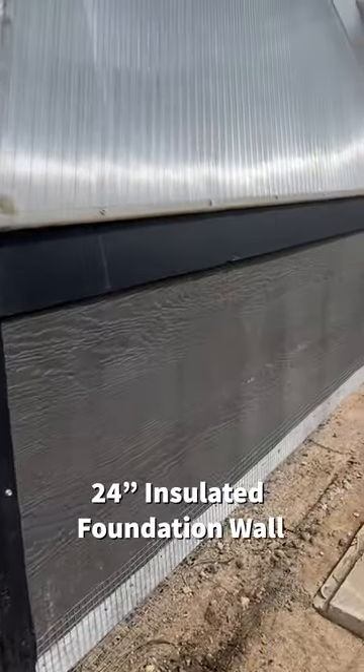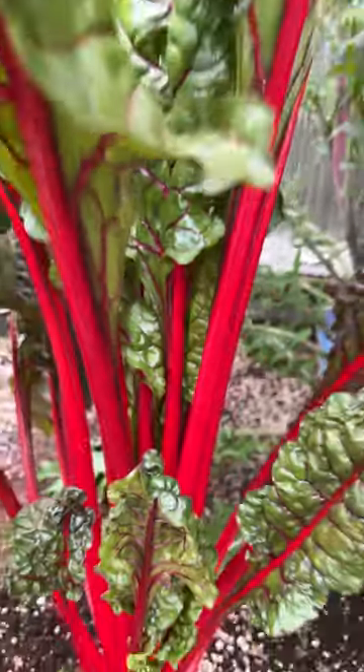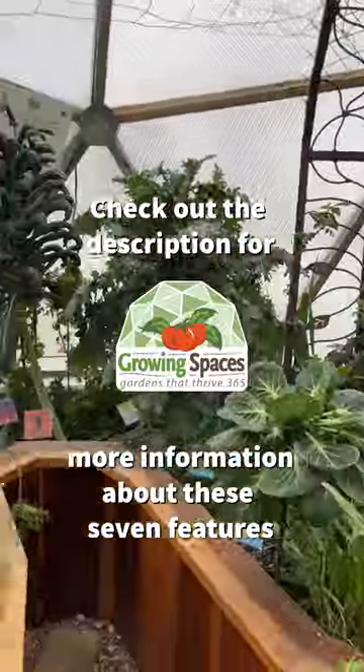The 24-inch insulated foundation wall protects your plants from frost and critters, and all of these things combined make the growing dome one of the best options on the market. Check out the description for more detailed information on these seven features.